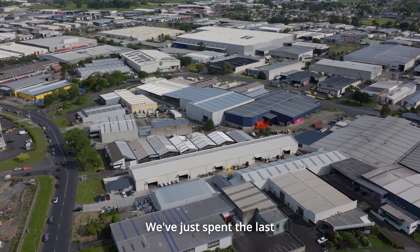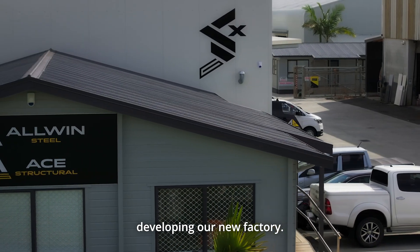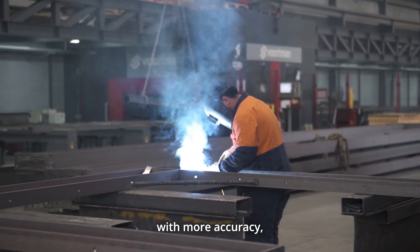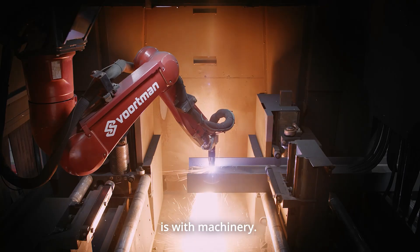Hi, Chris from Allwind Steel in New Zealand. We've just spent the last two years designing and developing our new factory. If you want to grow your business you've got to take out the labour costs and replace it with more accuracy, and the way to do it more accurately and more efficiently is with the machinery.